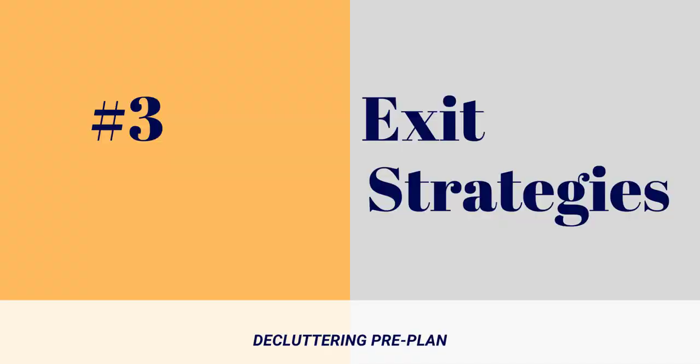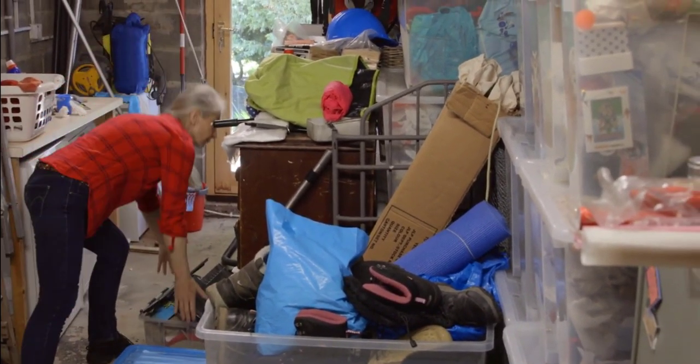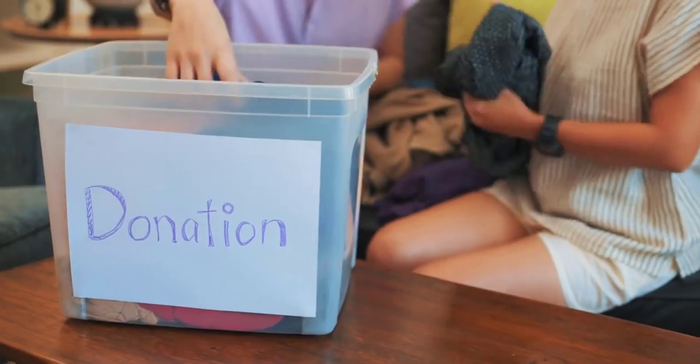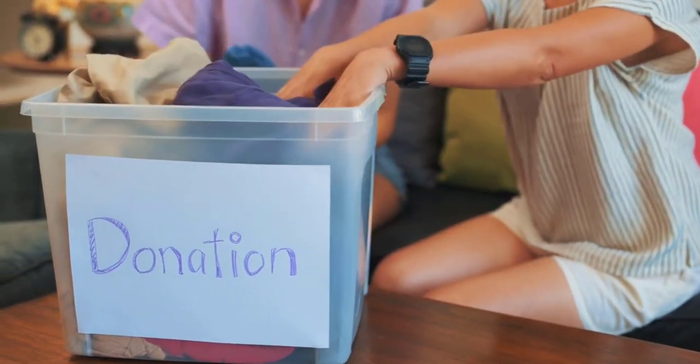When you are starting a big decluttering project, it's important to plan your exit strategies. This means having a predetermined plan for where items will go once decisions are made about them. Without clear exit strategies, you can get boxed in or inadvertently mix items back together, which can be frustrating and counterproductive. Plan on labeling bags and boxes with designated categories like trash, recycle, scrap, shred, donate, and items that need a decision at a later time. Knowing where things will go during the sorting and decision-making process will prevent unnecessarily re-reviewing items and keep the momentum going. Set up staging areas like moving donation boxes to the garage, designating a specific area in the driveway for trash pickup, or using the guest room bed for things that need to find homes in other areas.